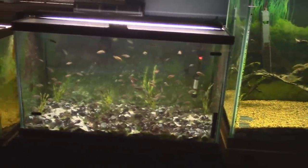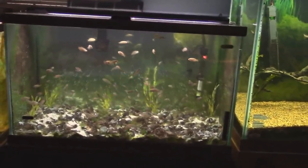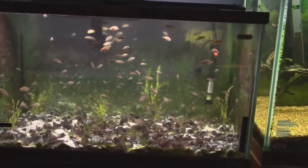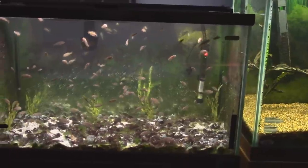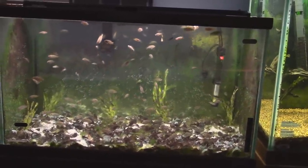These are the Neolamprolagus multifasciata shell dwellers. They live in colonies of thousands in the lake in little shell beds, and they just breed like rabbits in there. The more of them you have, the easier it is. Once they get established, they'll completely overpopulate. I've had that colony for probably 15 years, and I'm sure I've pulled out over 1,000 fish out of that tank.